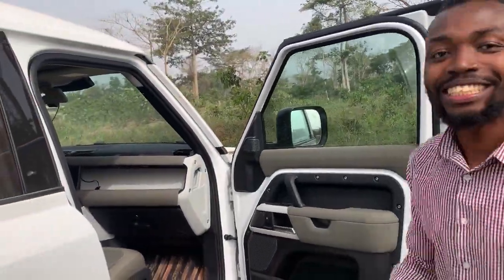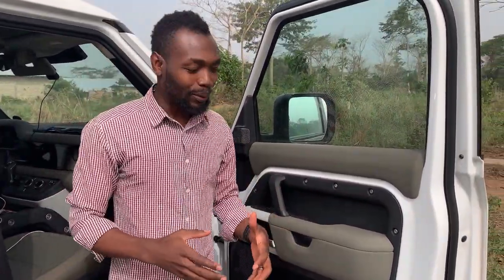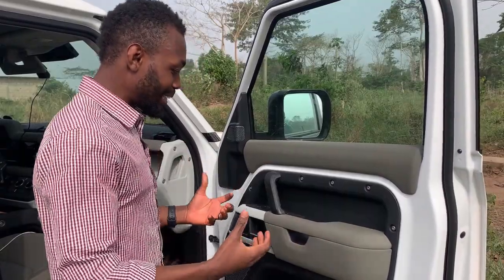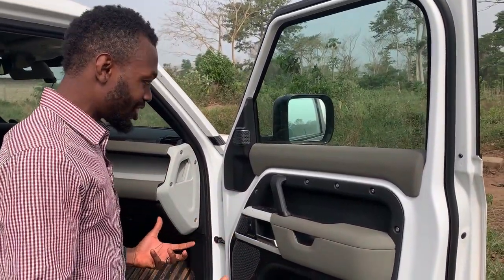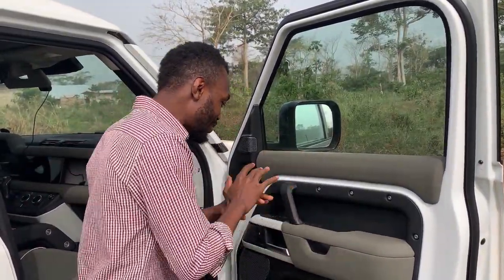The doors are very heavy — anytime somebody sits in this car I have to tell them to close it again because it doesn't close on its own. It's so heavy and durable. The plastic and the bolts really serve a dual purpose — it looks nice, but it also gives that farmer, off-roading feeling that I want. And then there are all the various compartments.